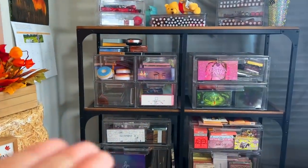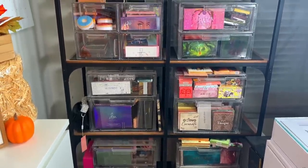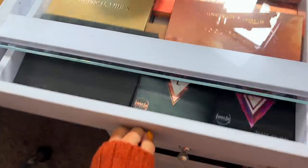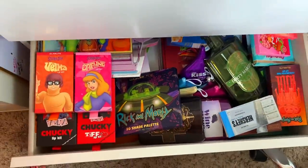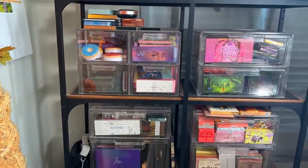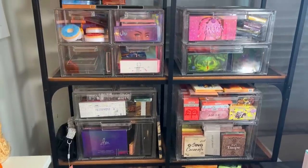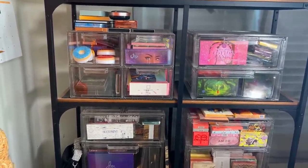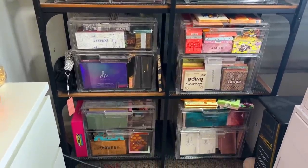This video is about my eyeshadow palette collection right here. This is not my entire collection because I do have eyeshadows in other places too. Last time I did an eyeshadow palette declutter was in December — I told you guys I've been doing a declutter every six months. Last time I checked I had over 400 palettes, since I decluttered 100 back in December, so we might be back up to 500.